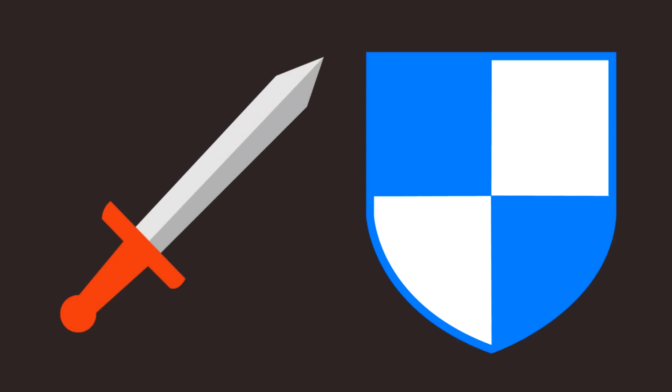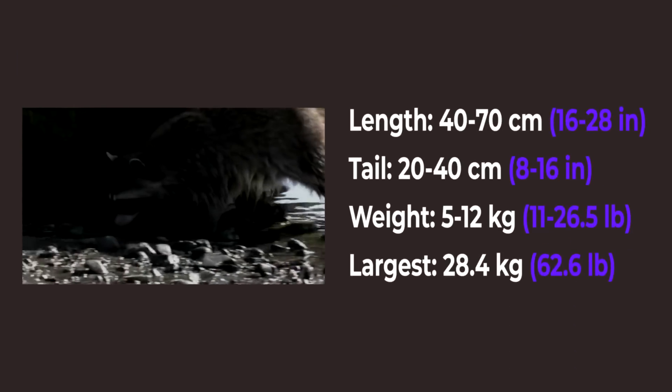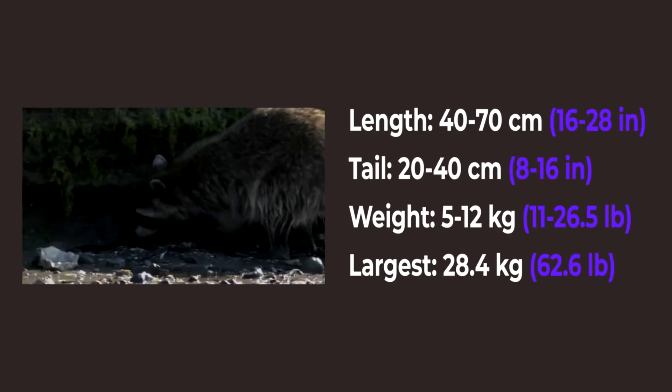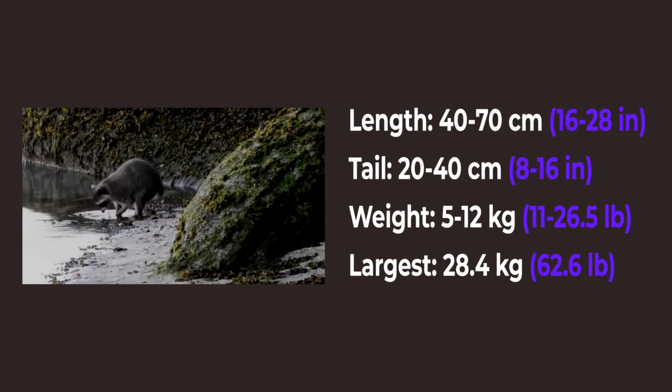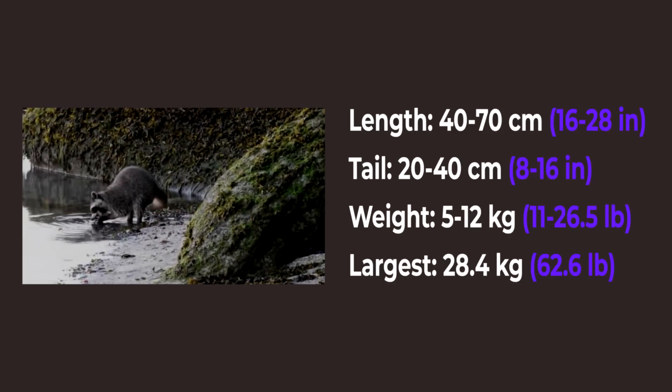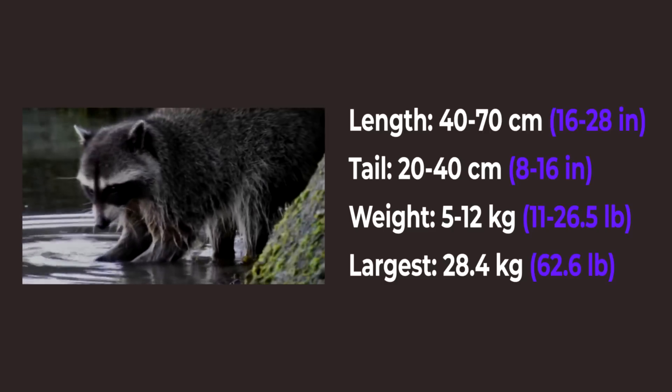So they have high agility stats, especially for their size. Next come their attack and defense stats. Both of them are relatively small. Raccoons can reach up to 17 cm in length plus a 40 cm tail, and usually weigh around 5 to 12 kg. But some raccoons can be quite large — the largest one recorded weighed more than 28 kg and reached 140 cm in total length.